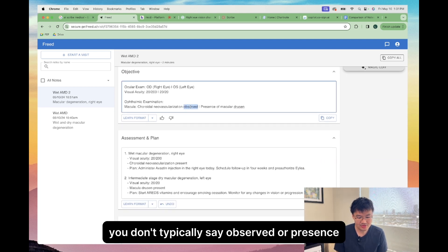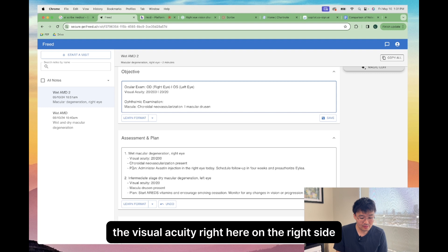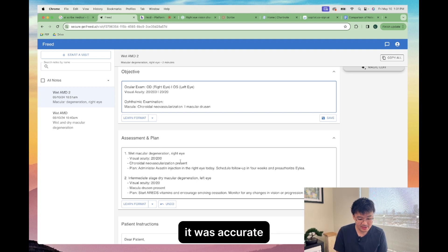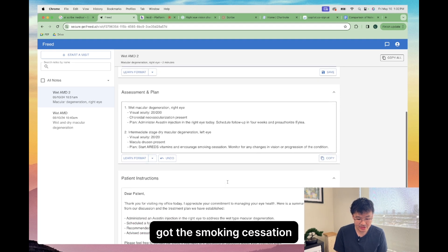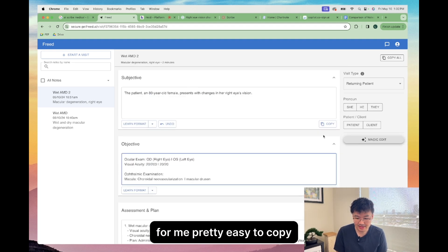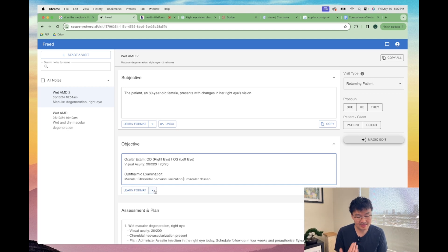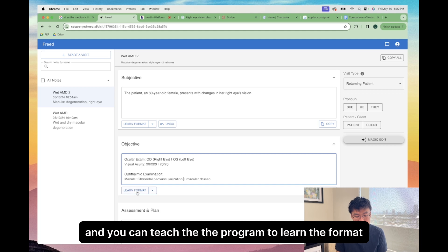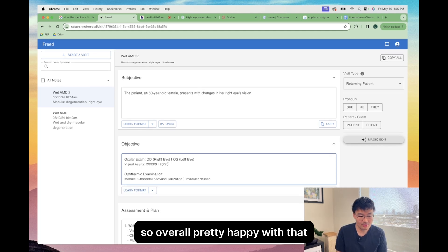You don't typically say 'observed' or 'presence' — you just state the findings. The visual acuity on the right side was accurate. They got the Avastin, got the ILEA, got the smoking cessation, and did generate a patient instruction for me. Pretty easy to copy. I do like this formatting where you can format your note one time and teach the program to learn the format, so in the future you can have a good note.